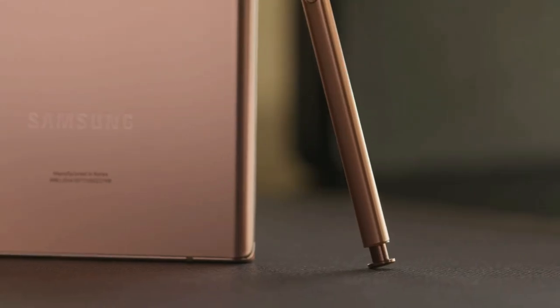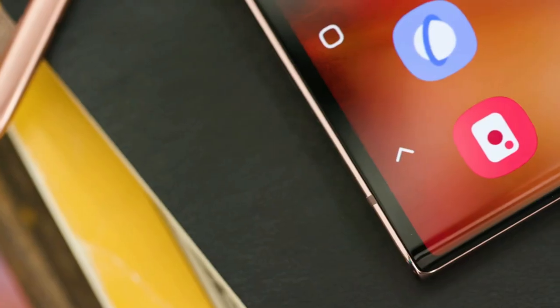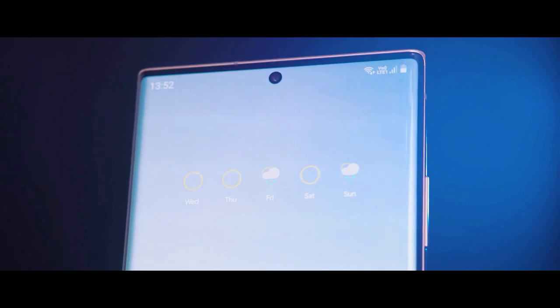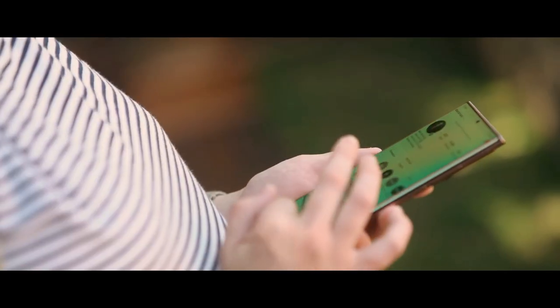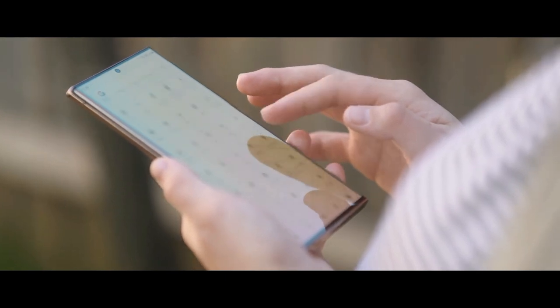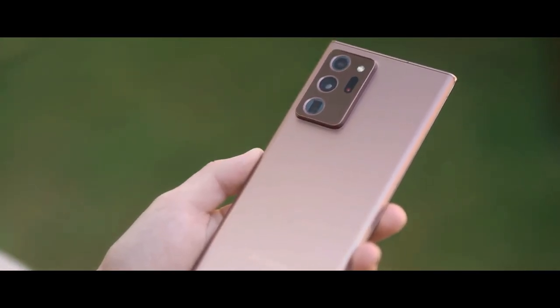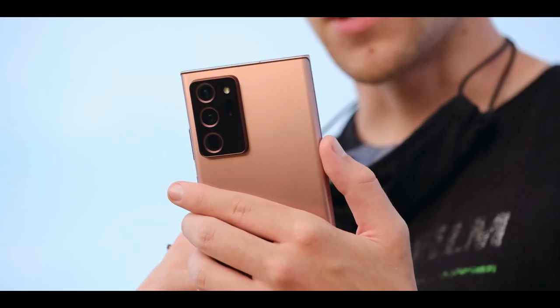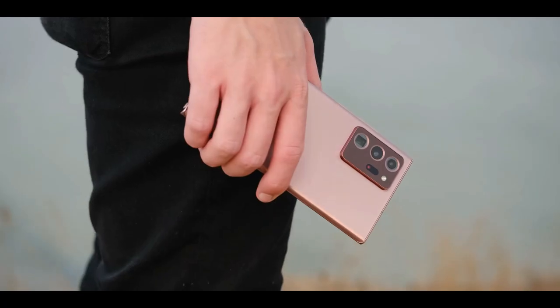The Samsung Galaxy Note 20 Ultra is the most advanced big-screen phone so far because it's much more than a phone — it's a highly evolved note-taking device. Samsung has made its most elegant-looking phone yet with the Galaxy Note 20 Ultra. The squared-off edges combined with the sophisticated Mystic Bronze color give this handset a unique vibe, and the finish does a good job of resisting fingerprints.